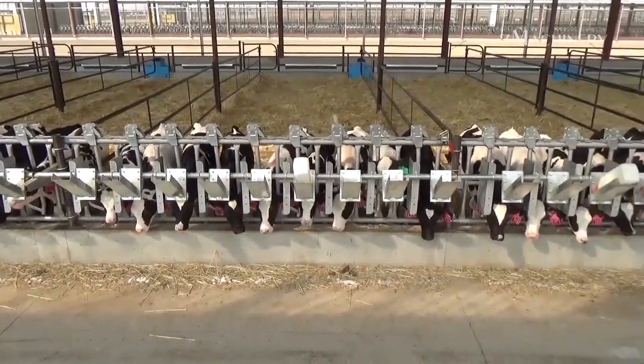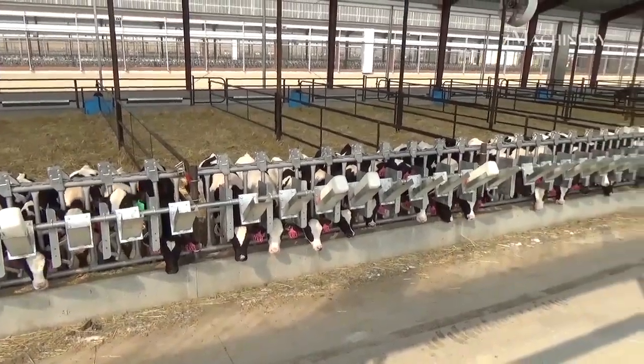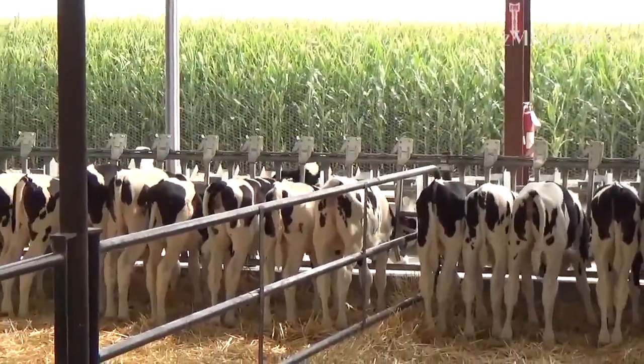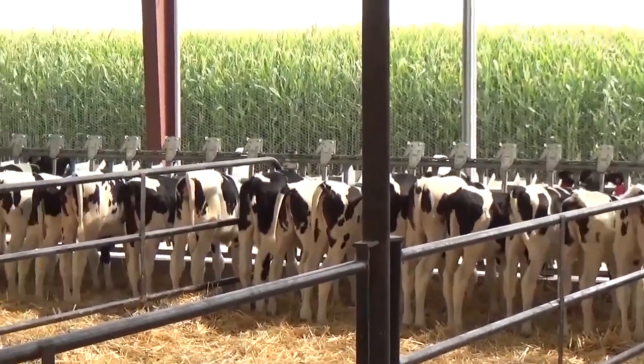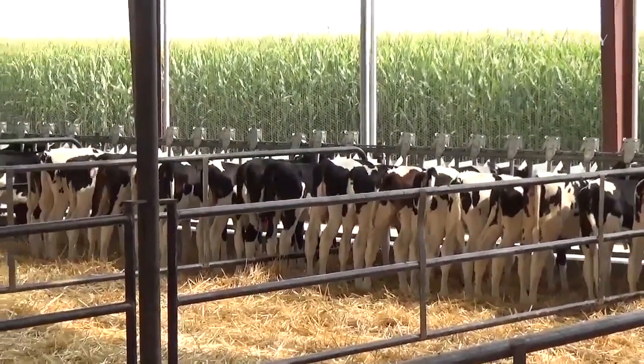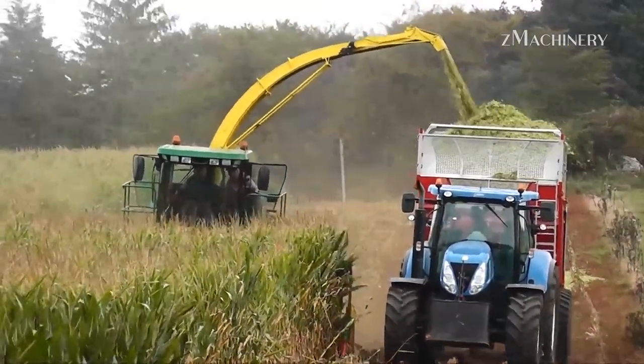The Headlock HMI system not only minimizes labor, but also supports cow comfort by providing individualized access to food, reducing competition among cows, and improving their feeding experience. This innovation is particularly beneficial in large-scale operations where thousands of cows must be fed promptly and efficiently.